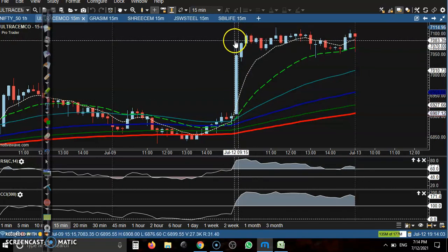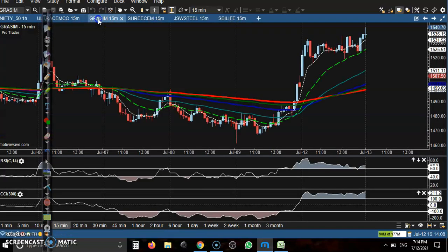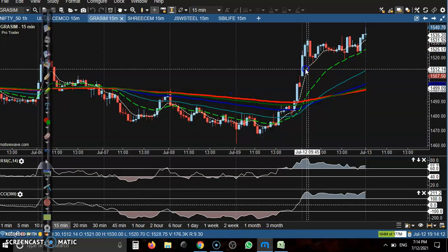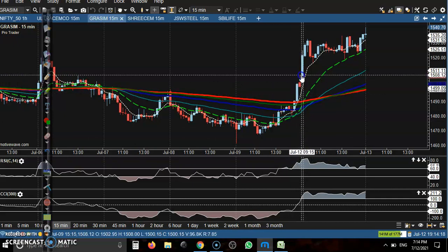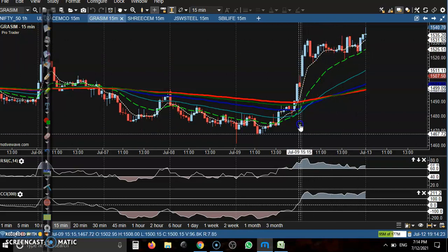Next is Grasim. Here you can see price opened a little more gap up. Yesterday we saw a buy signal, but price went up to that level and finally moved up from that area. Basically we never traded — we need a base point.